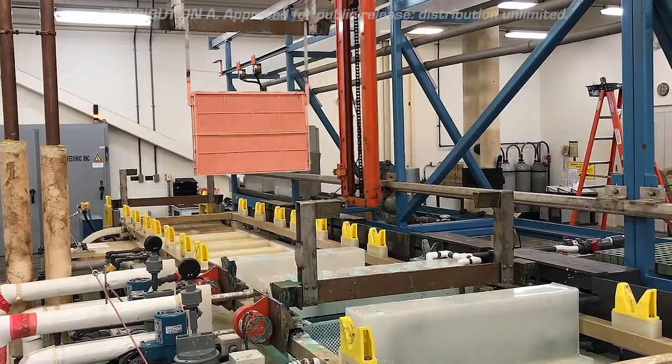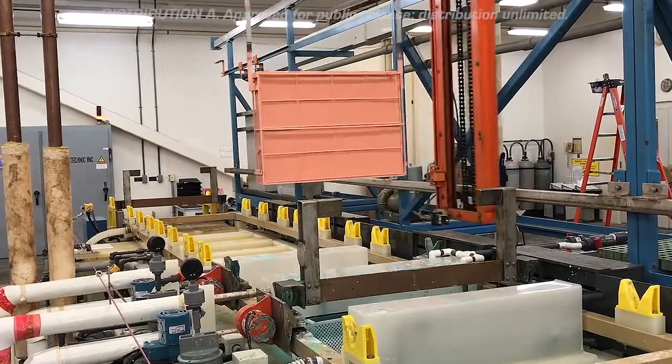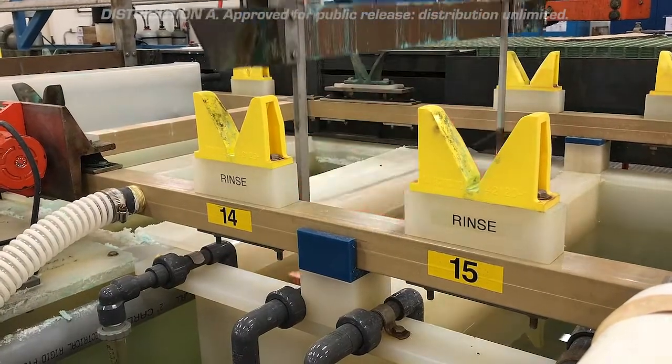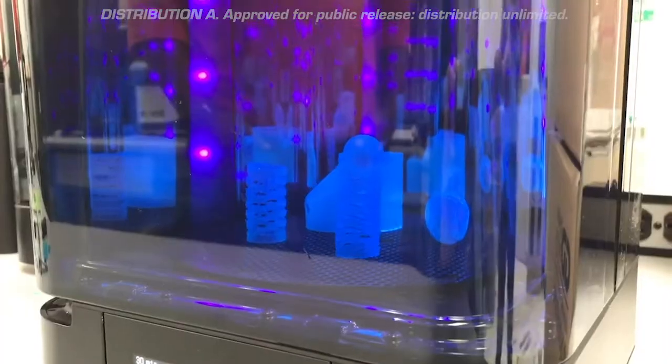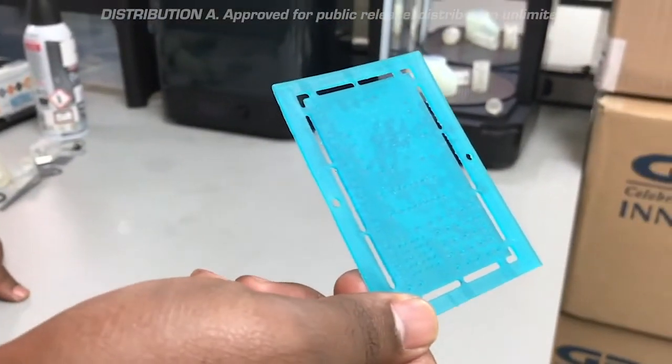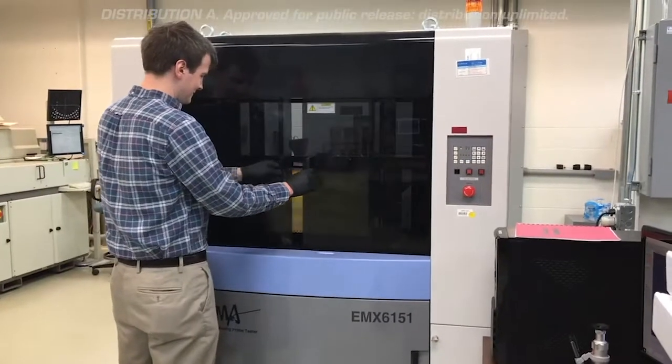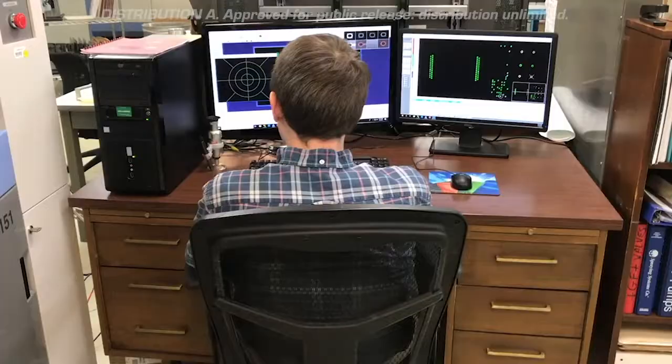Carefully controlling all chemical and physical waste to minimize or eliminate environmental impact. NSWC Crane acts as the DoD-appointed executive agent for Printed Circuit Board and Interconnect Technology, upholding the four charters of technology development.